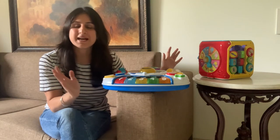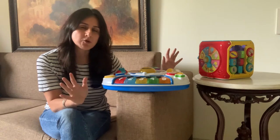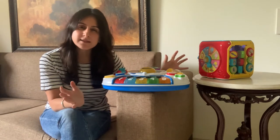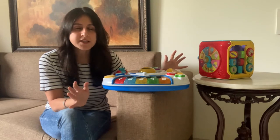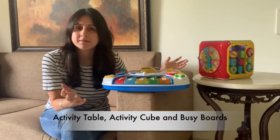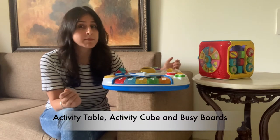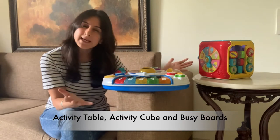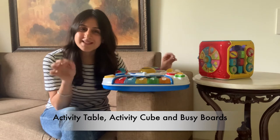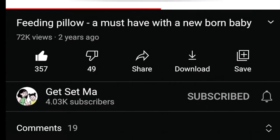Hey everyone, my name is Manat and welcome to Get Set Mom. When my child Ilham turned about 6 months old, I got her an activity table, as we felt it's an ideal thing for children starting from the age of 6 months to 3 years. Now what is an activity table? And also what is an activity cube? And what is a busy board or a play board? What are all these things and do kids like them? Do they benefit children? That is what this episode is about.